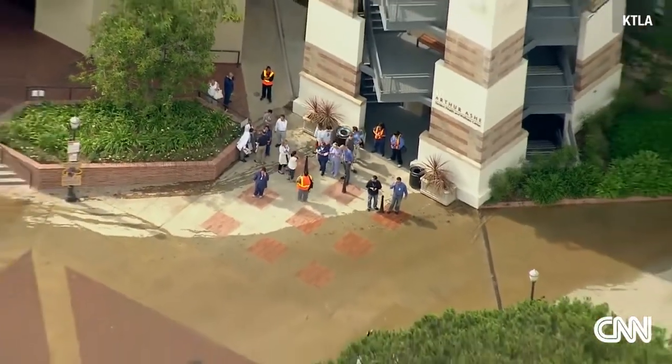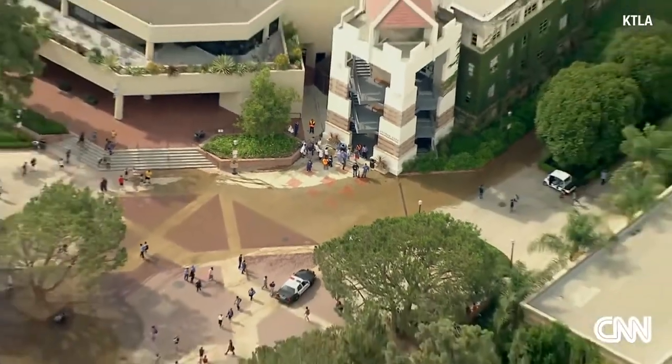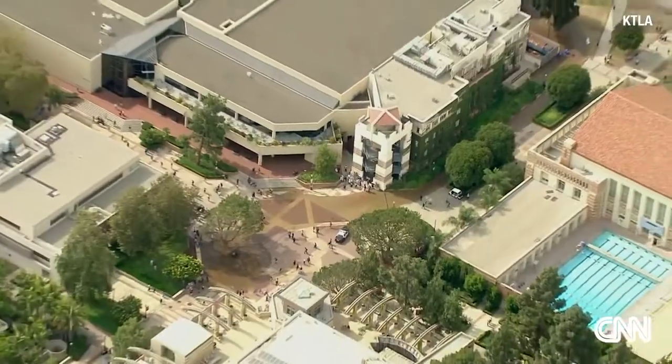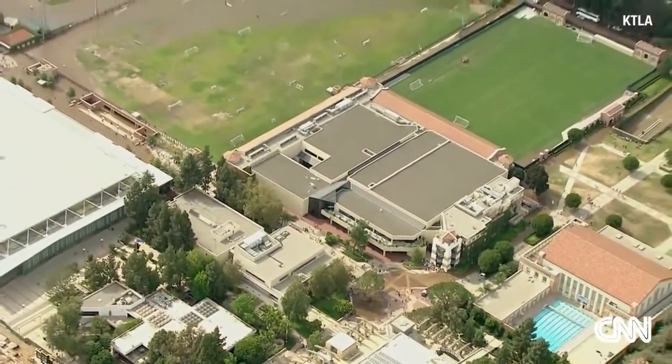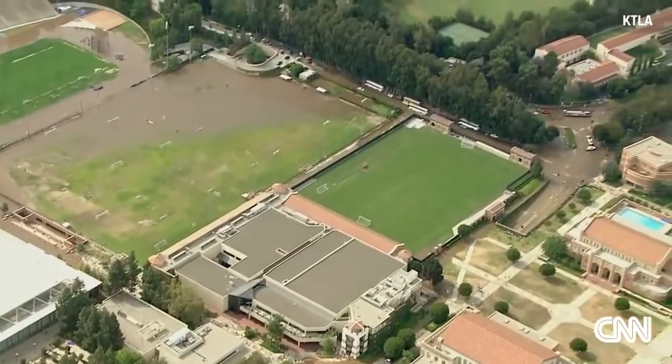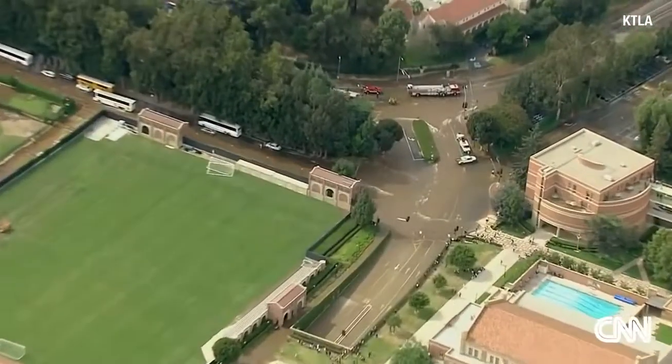This is a major leak causing headaches for a lot of folks here at UCLA, as well as people up in the area of Bellagio, Sunset, Westwood Plaza, and Sunset. This is going to be shut down for quite a while while they try to shut this down.